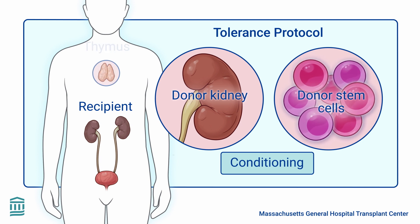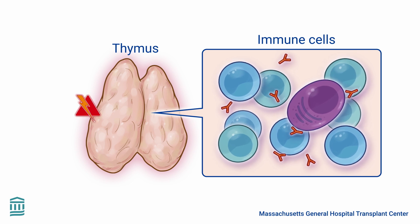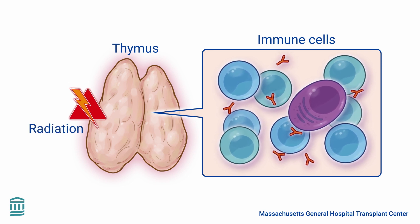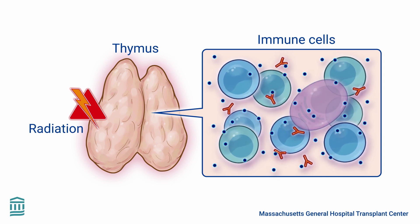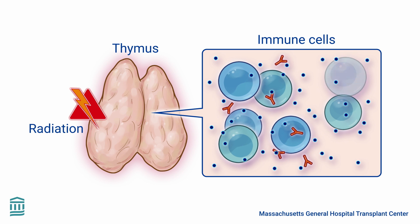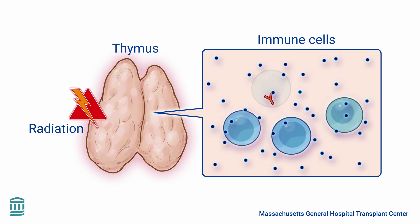During conditioning, the thymus, a small organ in the chest where immune cells are educated, receives a small dose of radiation, creating a blank slate. At the same time, other medications are given to suppress and temporarily remove other immune cells. This treatment creates the right conditions to re-educate the recipient's immune system.